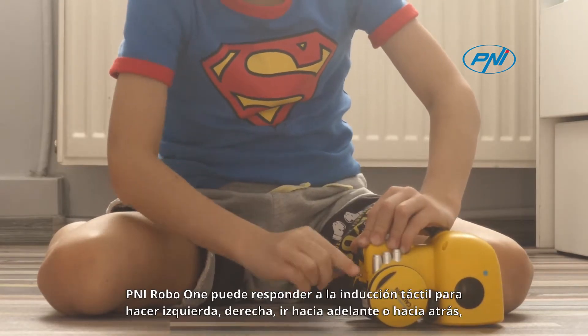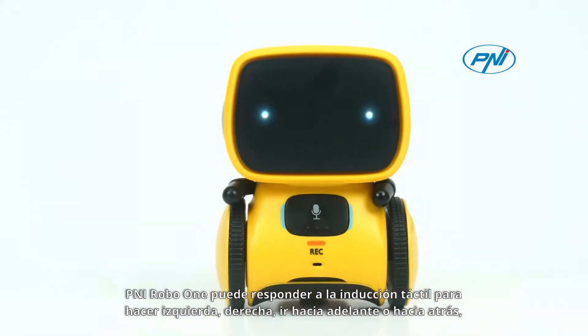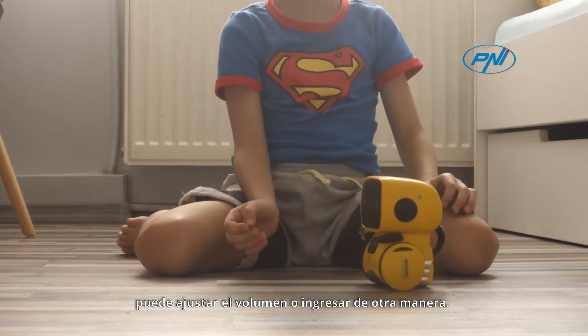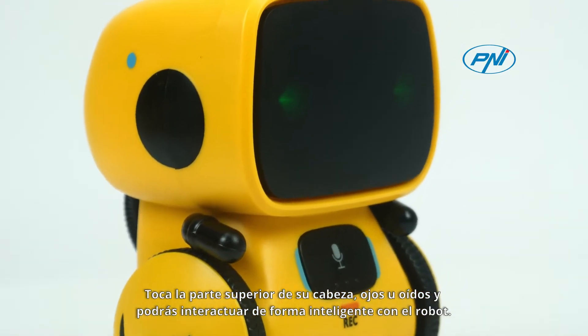Penny RoboOne can respond to touch induction to make left, right, go forward or backward. He can adjust the volume or answer otherwise. Touch the top of his head, eyes or ears and he will be able to interact intelligently with the robot.